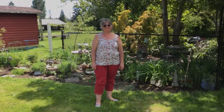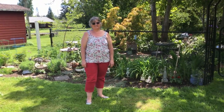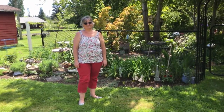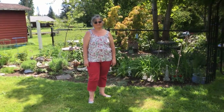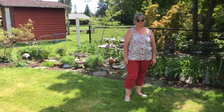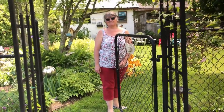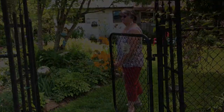Good afternoon everyone! We are here in the beautiful garden of Judy Ridgeway. Judy Ridgeway used to work for the City of Campbell River Recreation Department for over 30 years and has always had a massive passion for gardening. We're going to take you for a little tour around Judy's garden. We're going to go through the gate now into her fish pond garden, which is a personal favorite of mine.